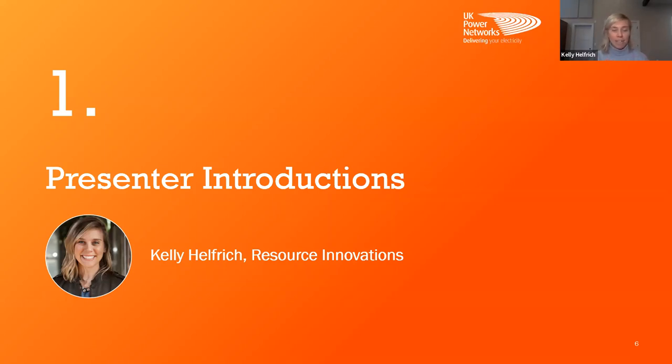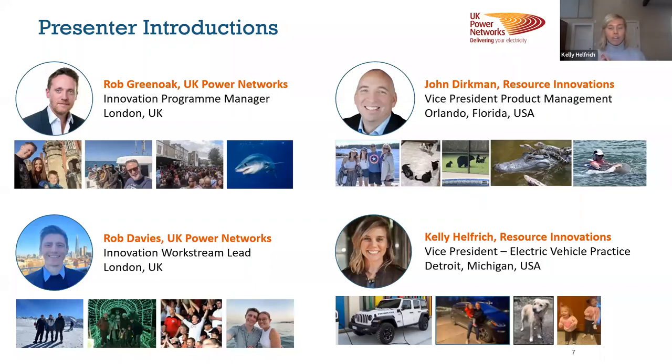Just some quick introductions here. My name is Kelly Helfrich from Resource Innovations. I am based in the Detroit, Michigan area. I've got two young daughters and have been driving an EV for the last six years or so. That's a picture of my dog — her name's Jill, she came with the name but she's about 10 years old now. So we have fun driving around together, and it's a pleasure to be with you all today.